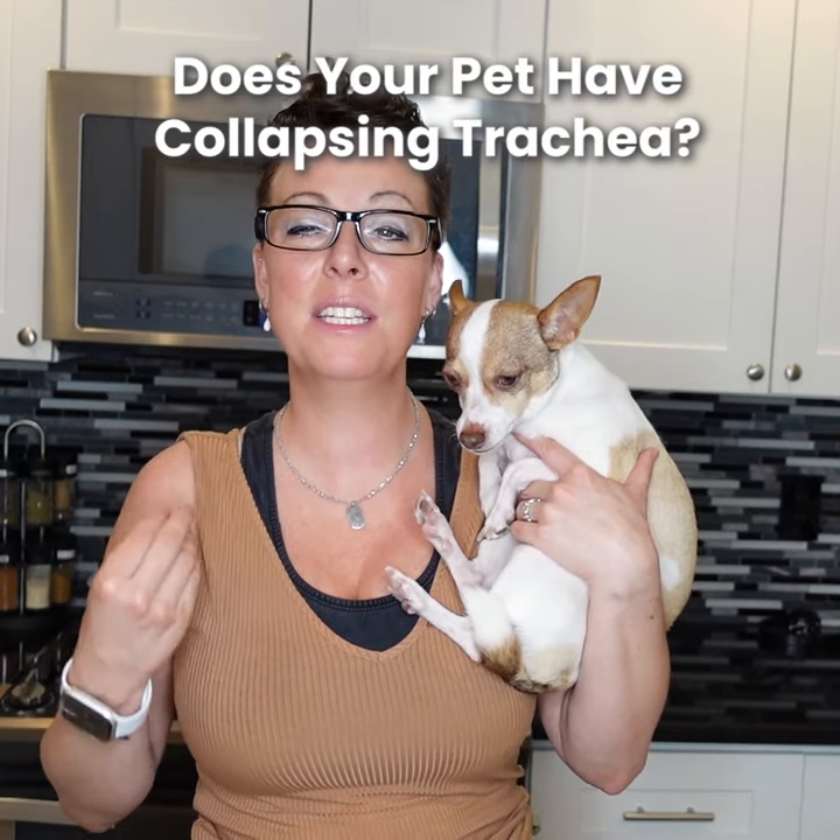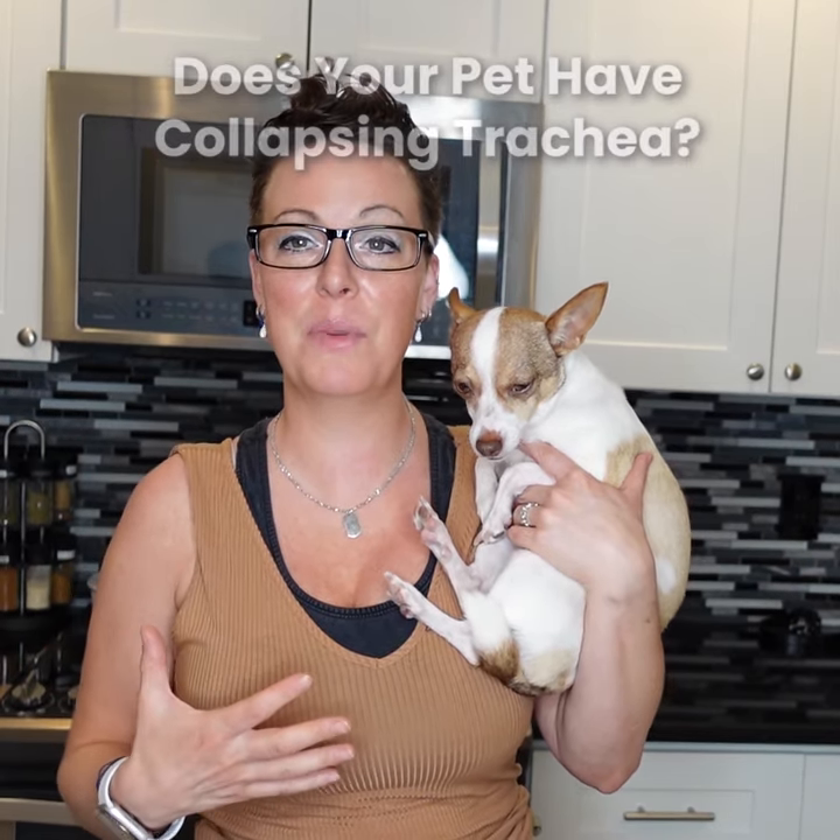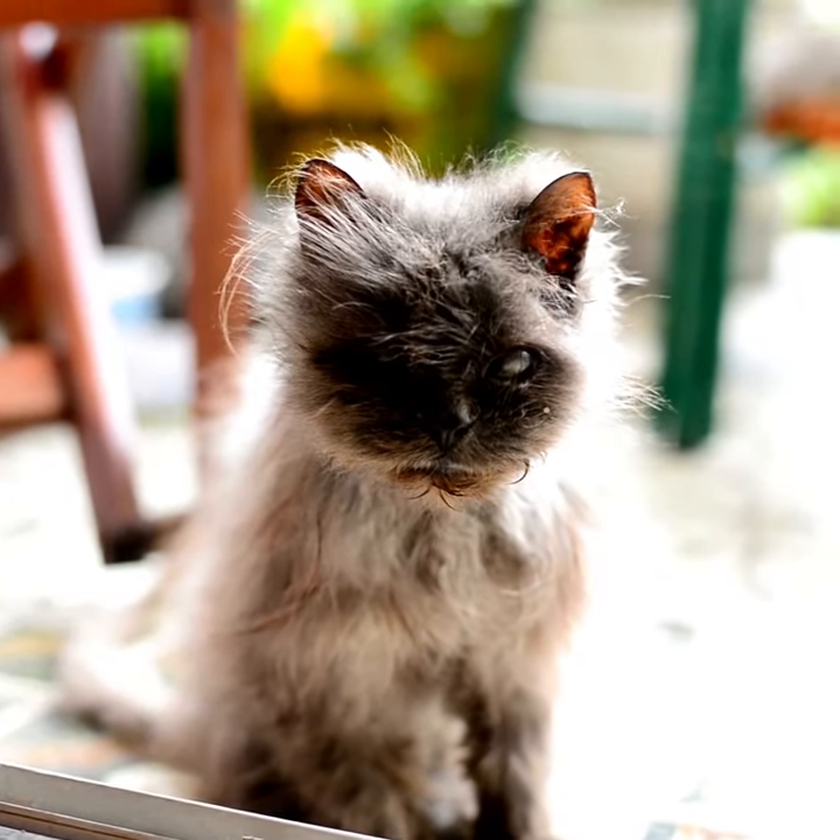Hey guys, so I want to talk to you about collapsing trachea as a condition that can happen in our pets. It's super rare in cats, but it can happen in older cats. It's most prominent in small breed dogs, like our dog Errol here.